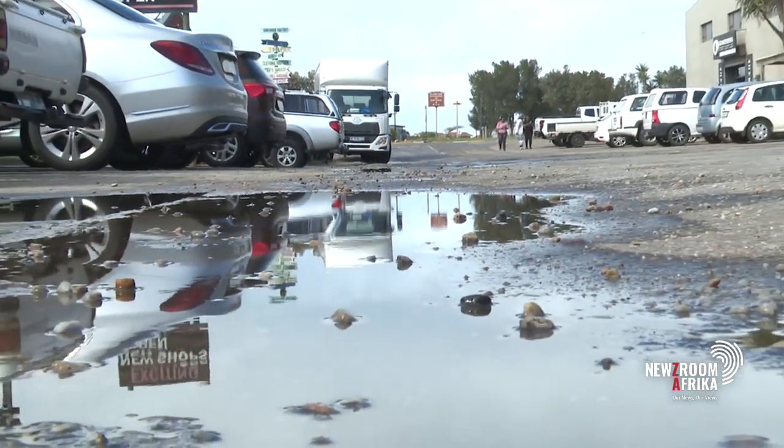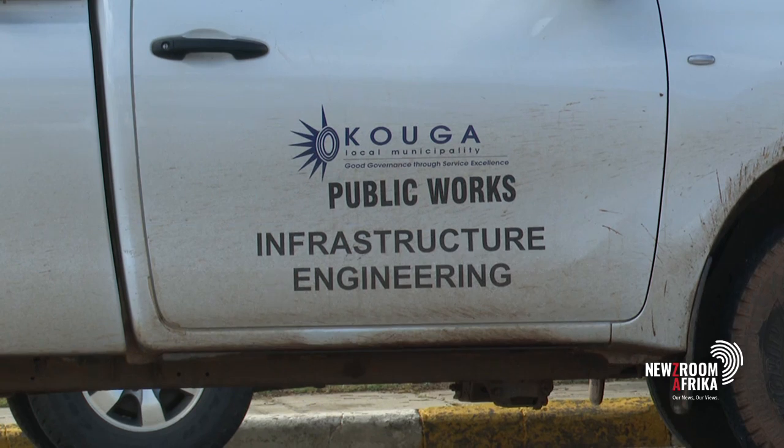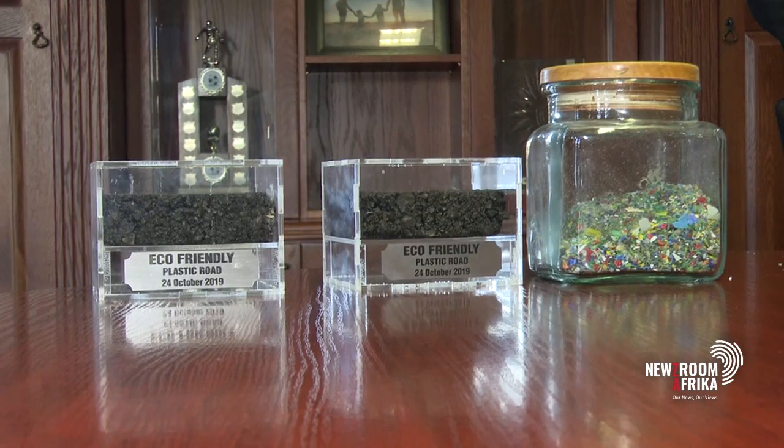Unfortunately, despite its success, the high upfront costs have put a halt to expanding this innovative initiative. For us as a local municipality, it's just too expensive to put up a plant that manufactures these specific granules that they make the road of. Unfortunately, because the company that did the plastic road for us is a Scottish company, they have not set up a base here in South Africa yet. They were hoping to get a spin-off from this into the province and perhaps be able to roll it out provincially.